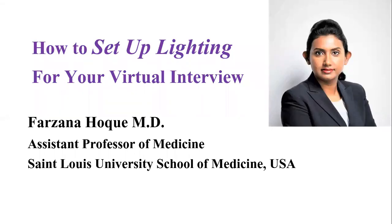Are you trying to prepare for your virtual interview? You must have this question about how you should set up your lighting during that interview. This short video will answer your question. Today I will share with you some easy tips that will ensure you have proper lighting during your virtual interview.